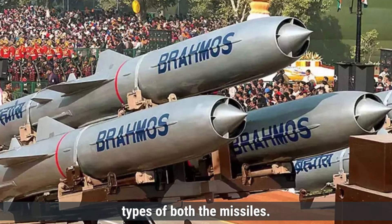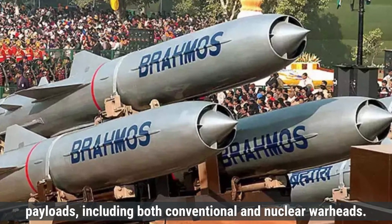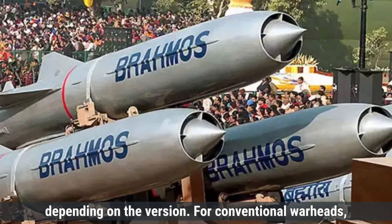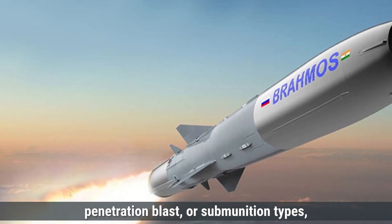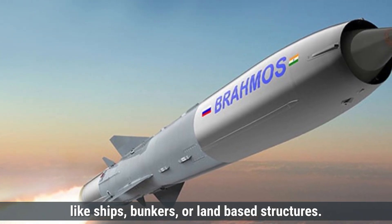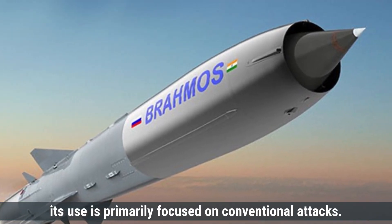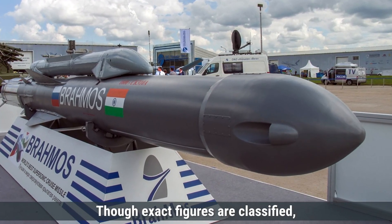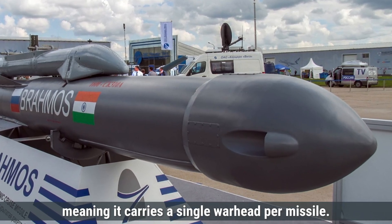Coming to the payload capacity and warhead types of both missiles, the BrahMos missile is capable of carrying a wide range of payloads, including both conventional and nuclear warheads. Its payload capacity is around 200 to 300 kilograms, depending on the version. For conventional warheads, BrahMos can carry high explosive fragmentation, penetration blast, or submunition types, designed to destroy different types of targets like ships, bunkers, or land-based structures. Although it can carry a nuclear warhead, its use is primarily focused on conventional attacks. If armed with a nuclear warhead, the yield would typically be around 10 to 50 kilotons, though exact figures are classified. BrahMos is not designed to carry multiple warheads, meaning it carries a single warhead per missile.